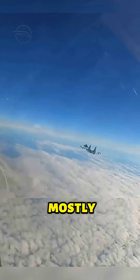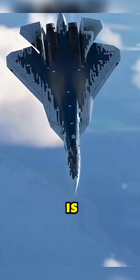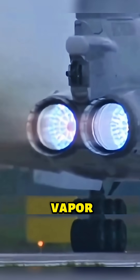Why do U.S. military fighter jets mostly emit orange flames, while Russian fighter jets mostly emit blue flames? When a fighter jet's engine is in a state where oxygen is relatively abundant, the hydrocarbons in the fuel are fully oxidized, producing a large amount of carbon dioxide and water vapor, resulting in a blue color.